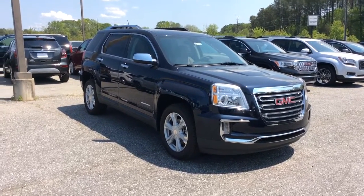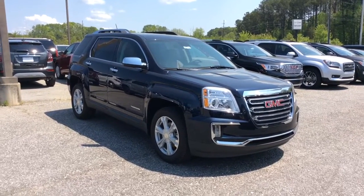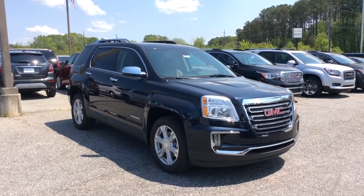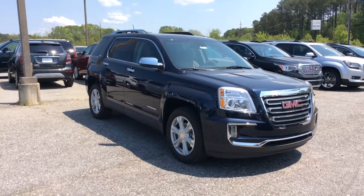Hi James, my name is Susan. I work with Jimmy Britt Chevrolet. I saw that you were looking at this sapphire blue GMC Terrain, so I thought that I'd come out and make this quick walk around video so that you could take a closer look.